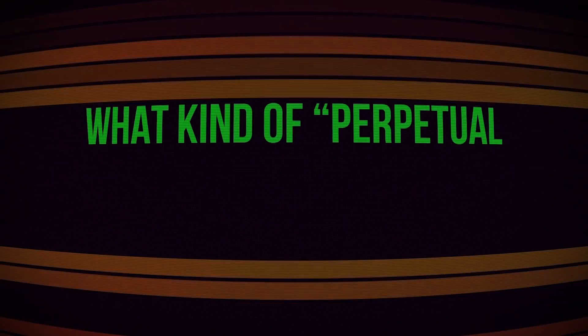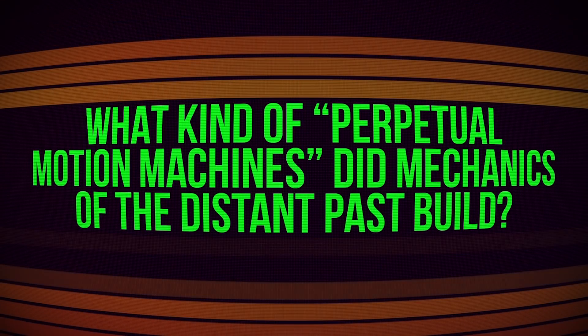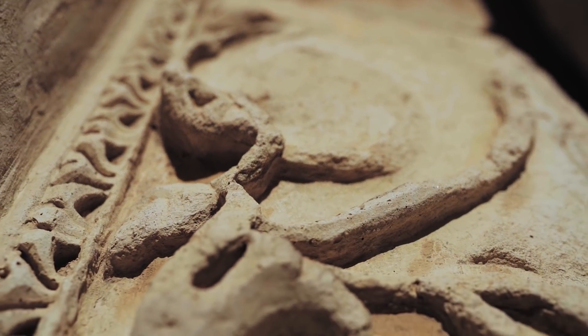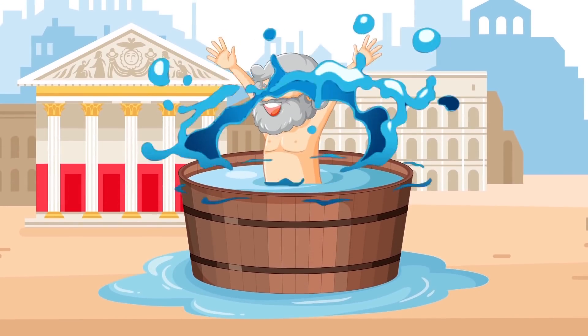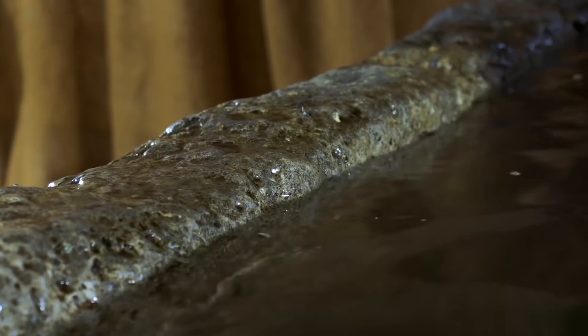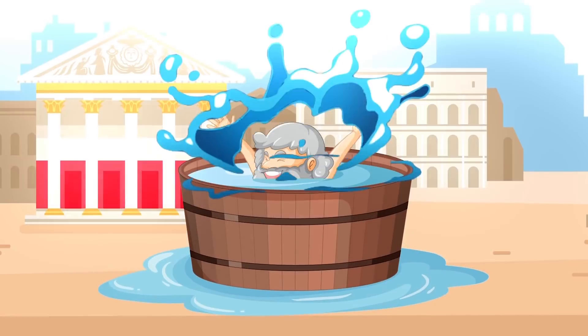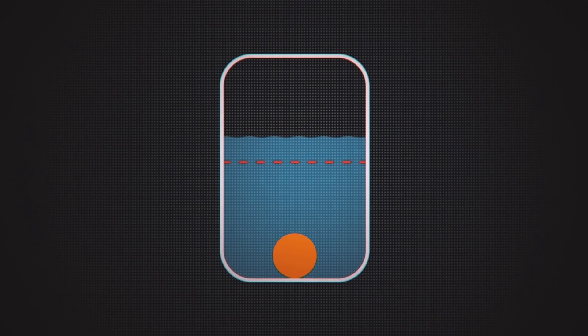What kind of perpetual motion machines did ancient and medieval design engineers build? One of the most significant discoveries of the ancient world was made in the 3rd century by Greek engineer Archimedes — the guy who understood that the water in his bathtub was rising upward as his body pushed it out of the way. When the realization hit him, he screamed, 'Eureka!' This discovery was called Archimedes' Principle.